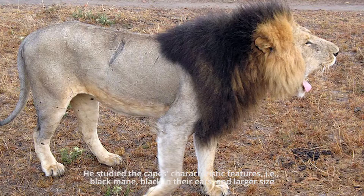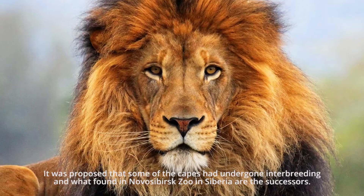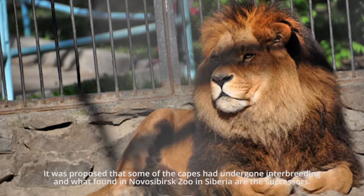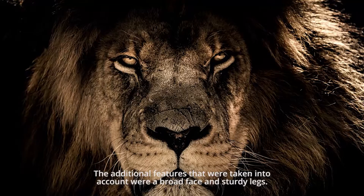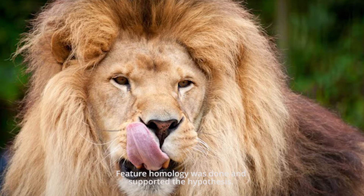John Spence, a South African zoo director, led extensive research on the specimens brought to him. He studied the Cape lions' characteristic features: their black mane, black in their ears, and larger size. It was proposed that some of the Cape lions had undergone interbreeding, and what was found in Novosibirsk Zoo in Siberia are their successors. The additional features taken into account were a broad face and sturdy legs. Feature homology was conducted and supported the hypothesis.